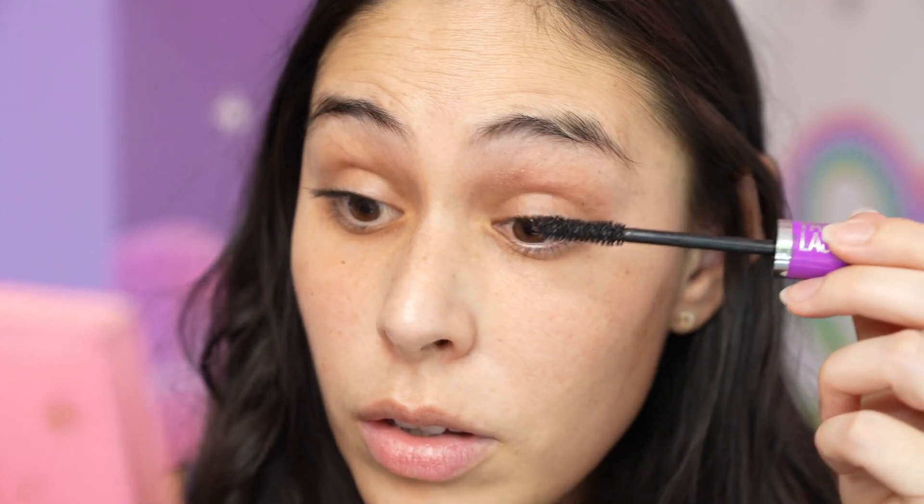Let me do the other eye. Oh my gosh, I love it - this is way better than the current mascara that I have. Let's get a before and after. Now I kind of want to try the waterproof one because this is awesome. I love it - thank you guys so much for suggesting this to me.